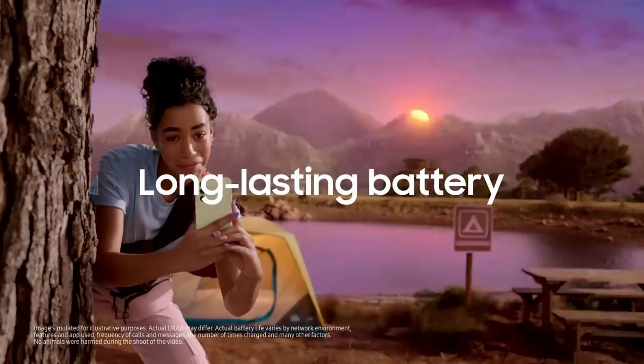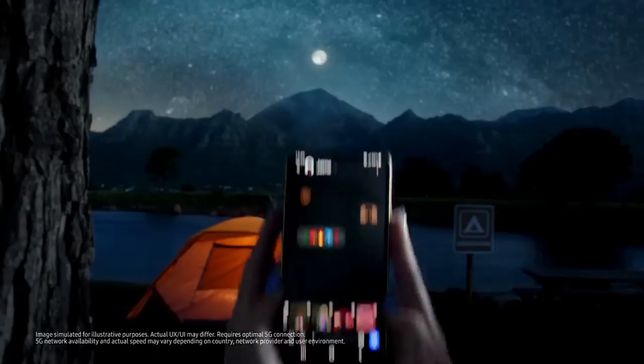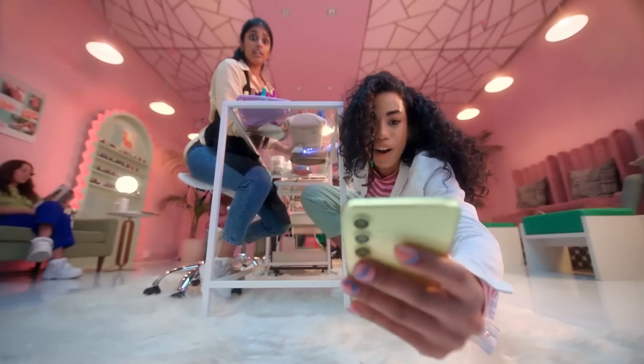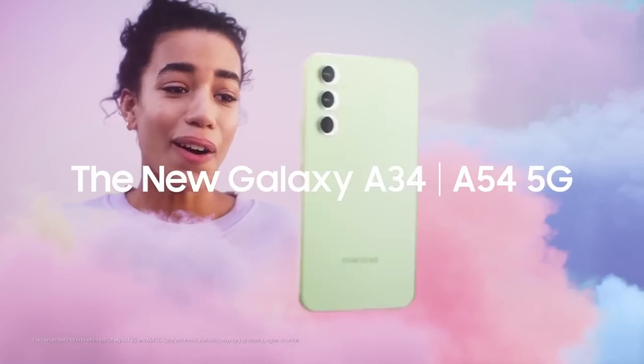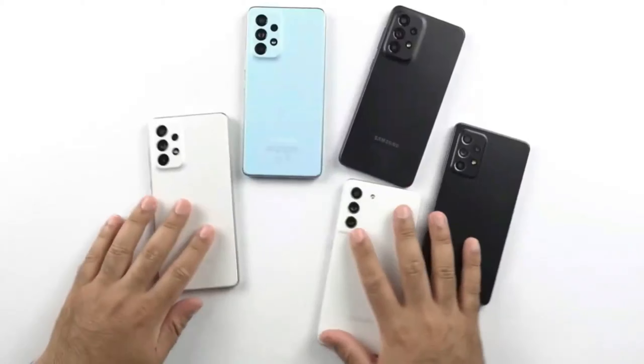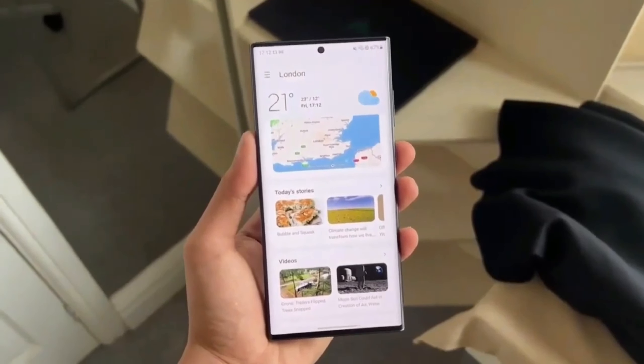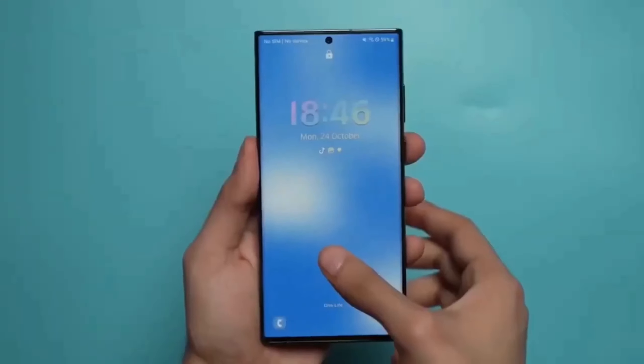Samsung is likely to unveil these smartphones in late March or early April, following its tradition of introducing the Galaxy A series through press releases rather than dedicated events. The devices are expected to run on Android-based One UI software and offer features like GPS, LTE, Wi-Fi connectivity, Bluetooth, NFC, USB Type-C port, and more.